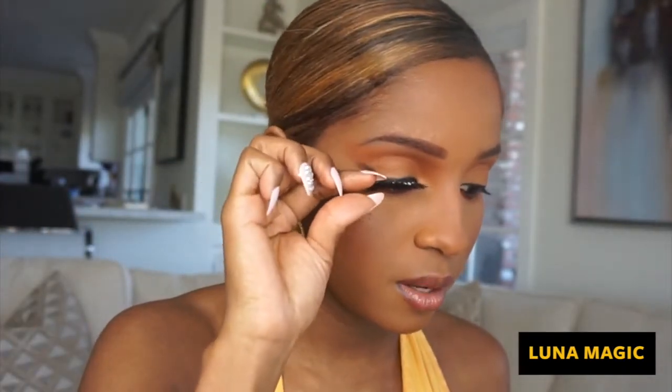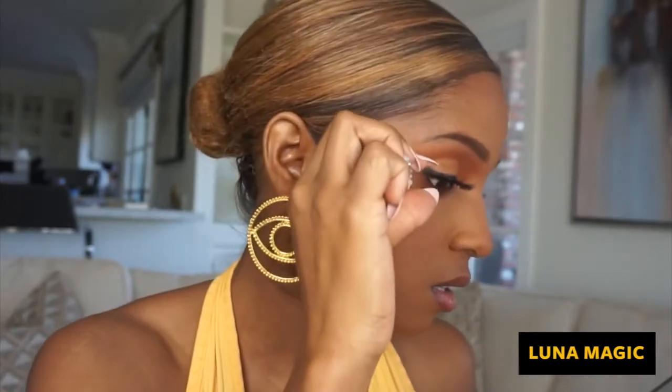I like to hold the lash from the middle and place it. Once I secure it in the middle I go to the outer corner, literally just pushing it against my lid. Why is it that we stop breathing when we put on our lashes? Like, why?